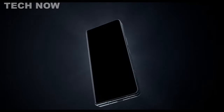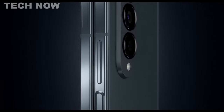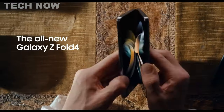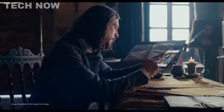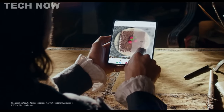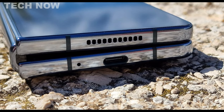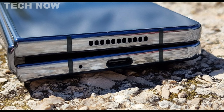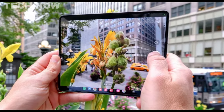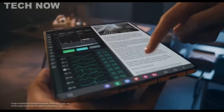The Samsung Galaxy Z Fold 4 is a highly versatile smartphone that offers a unique folding design. It features a 6.2-inch cover screen that allows for easy one-handed use, and when unfolded, it transforms into an impressive 7.6-inch Dynamic AMOLED 2X display. This flexibility allows users to enjoy a mini-tablet-like experience and even go hands-free by folding the device and placing it down. Both screens boast a 120Hz refresh rate, ensuring smooth and vibrant visuals whether scrolling through social media or engaging in gaming.